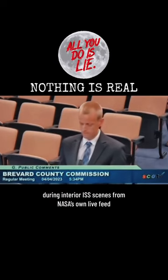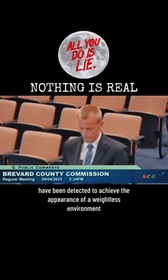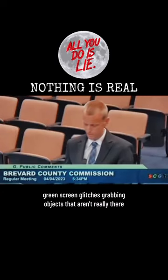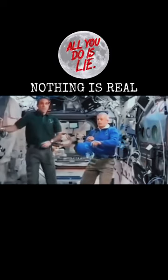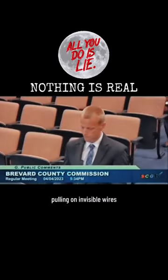During interior ISS scenes from NASA's own live feed, the use of wires, harnesses, green screens, and virtual reality have been detected to achieve the appearance of a weightless environment. Examples of this include astronauts fading in and out of the screen, green screen glitches, grabbing objects that aren't really there, and pulling on invisible wires.